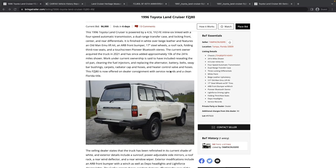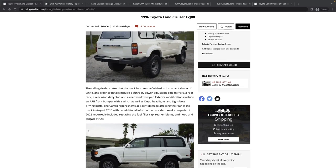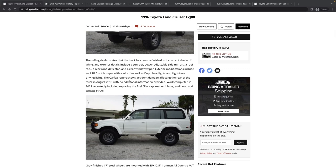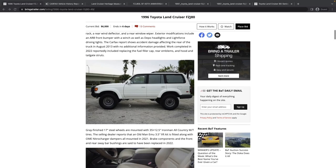It's being offered on dealer consignment with a clean Florida title. It looks like it's been refinished — so it has been repainted. The Carfax report shows accident damage affecting the rear of the truck in August of 2013 with no additional information. Some additional work listed includes a fuel filler cap, rear emblems, hood and tailgate struts — all very common things for this age.